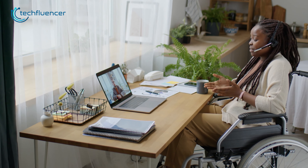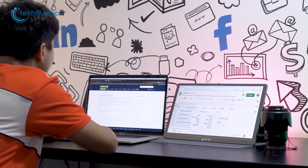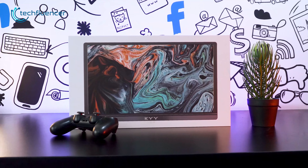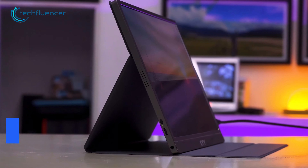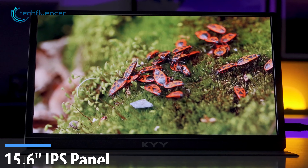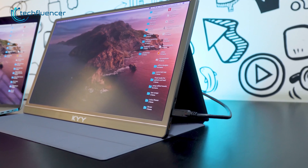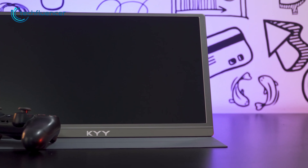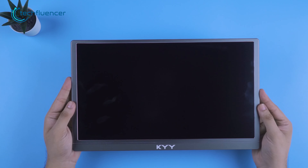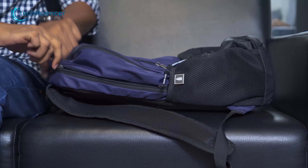Do you often spend countless hours working from home on your laptop? At some point, you might have realized that having more than one monitor could help increase your productivity. If you're looking for a reliable portable monitor to add to your work-from-home setup, take a look at the KYY. It's a 15.6-inch portable monitor featuring 1080p resolution and a 60Hz refresh rate. The monitor also has a 178-degree wide viewing angle, so no matter which angle you're looking from, you'll enjoy a clear viewing experience.